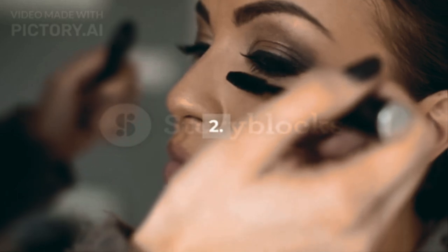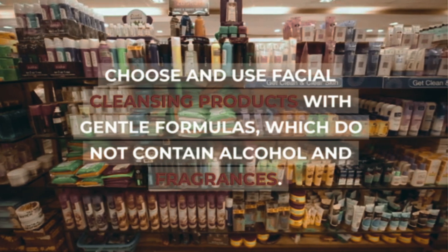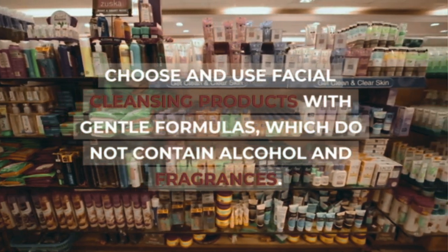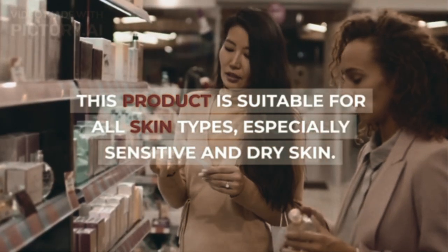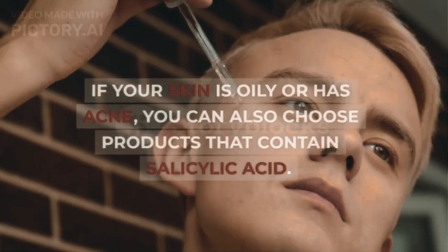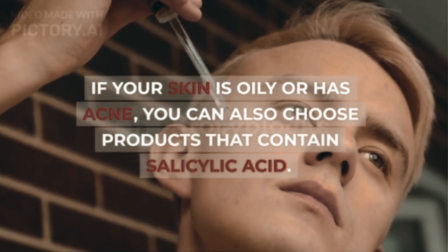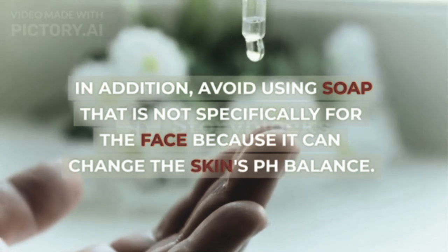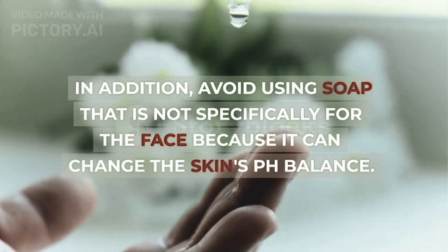Step 2: Use the Right Facial Cleanser. Choose and use facial cleansing products with gentle formulas, which do not contain alcohol and fragrances. This product is suitable for all skin types, especially sensitive and dry skin. If your skin is oily or has acne, you can also choose products that contain salicylic acid. In addition, avoid using soap that is not specifically for the face, because it can change the skin's pH balance.